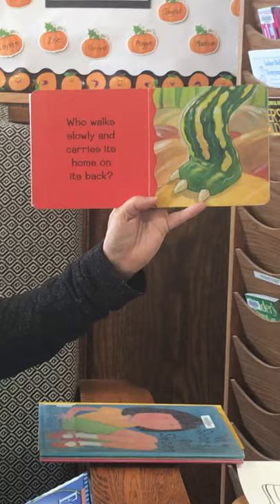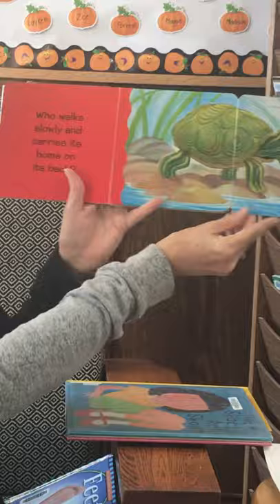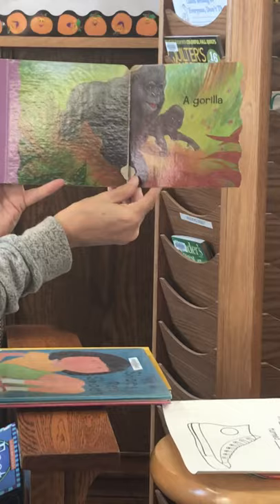Who walks slowly and carries its home on its back? I know — do you know, Lisa? It's a turtle. Yes, it's a turtle. Who walks on their knuckles and grunts? It's a gorilla. They're big. They are.